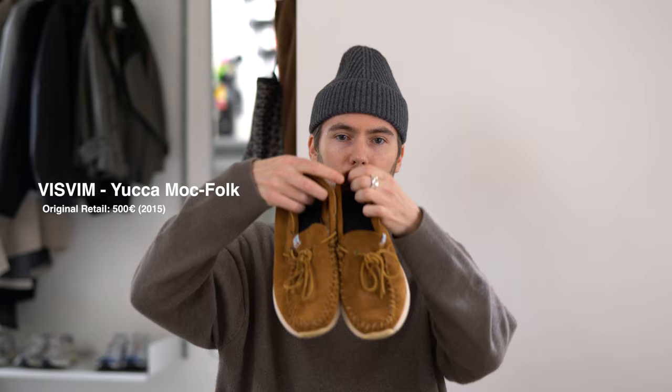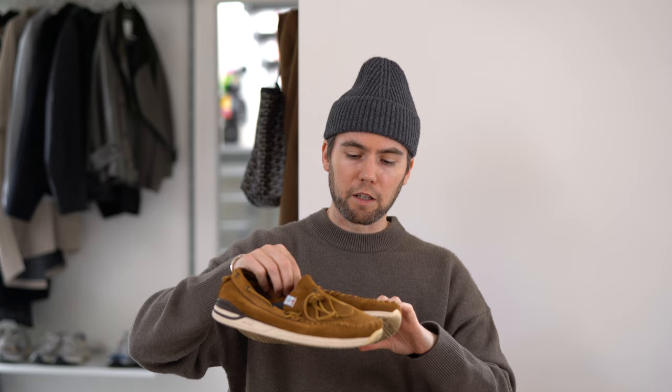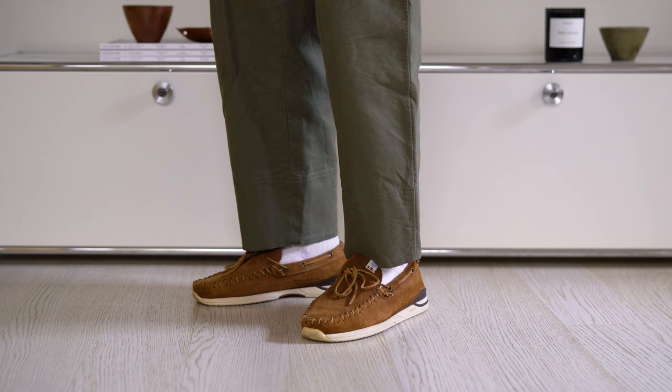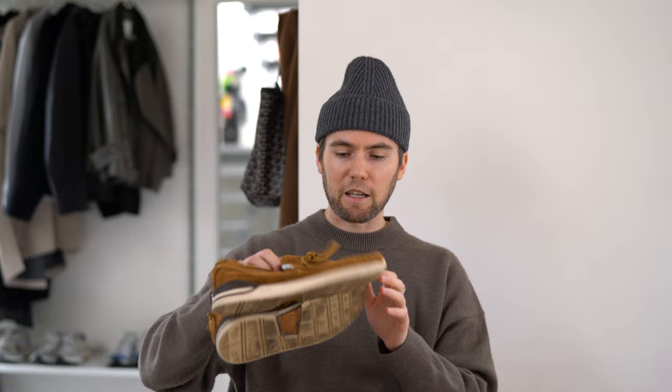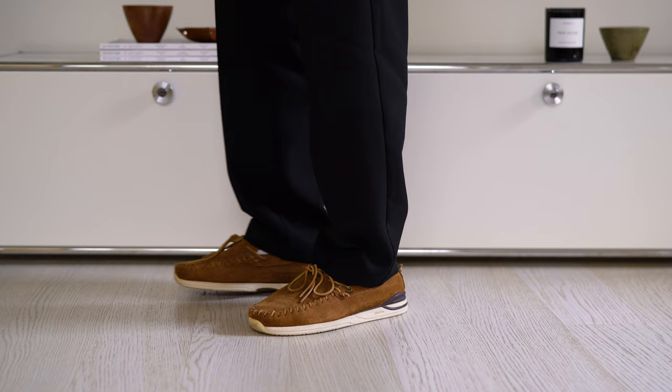Starting off with the oldest pair in this collection, these are the Visvim Yucca Mok Folk — just a buttery suede moccasin style. These are so comfy on feet and I've worn them a ton over the years. It's the kind of style that some years gets loads of use, then I store them away and keep bringing them back into my rotation. Visvim does amazing footwear — a pair that can be worn a bit more dressed up as well as on a daily basis during summertime.